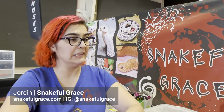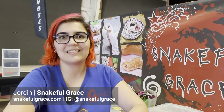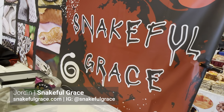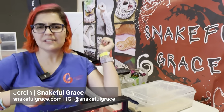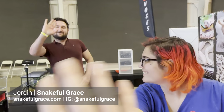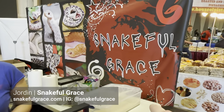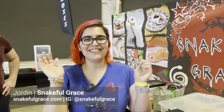This is what I live and breathe for — it's amazing. I love it. Thank you so much. I'll include a link to Snakeful Grace in the description below and on screen. They have Instagram, YouTube, and all those fun things. And don't forget, Snakeful Grace also has a YouTube channel, so go subscribe!